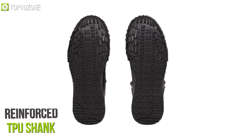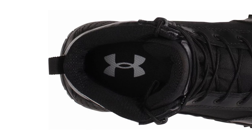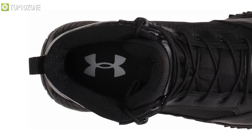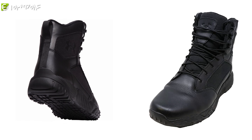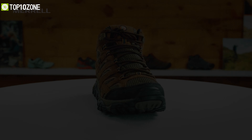Also, the antimicrobial OrthoLite insole and sock liner prevent the growth of odor-causing bacteria. Overall, the Under Armour Stellar Tactical Boots are just perfect for any military personnel or law enforcement person without a doubt. So that was our list of the top 10 best tactical boots just for you.